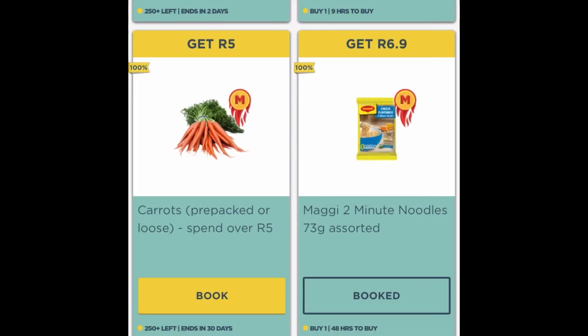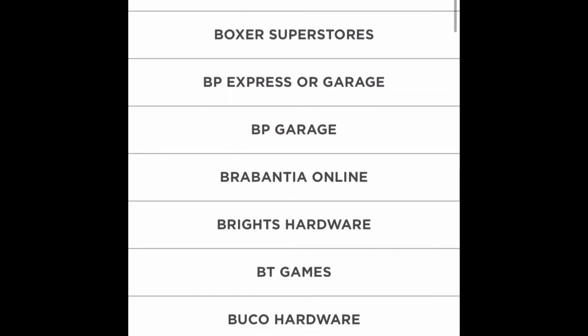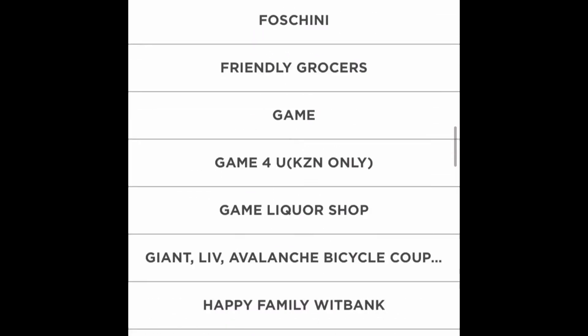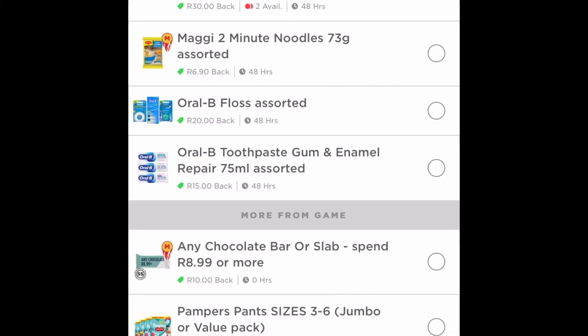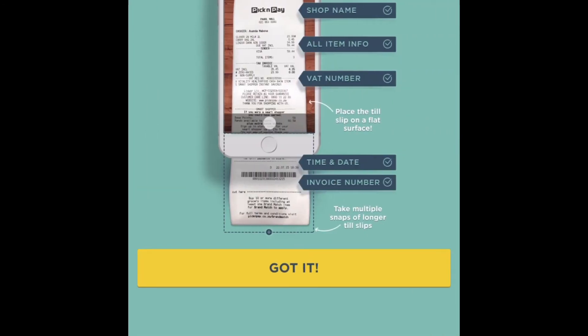I've booked my product and now I proceed. It's going to ask you where the slip is from, so I scroll down and select Game. Then it asks what I bought at Game, and I select Maggie Two-Minute Noodles 73 grams. I press next, and it takes me to the next step where I now have to upload my slip.